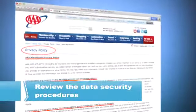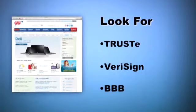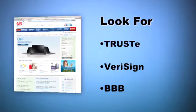Review the website's data security procedures, usually explained in the online privacy policy. Participation in a program like TrustE, VeriSign, or the Better Business Bureau Online means the site follows privacy-related protocols.